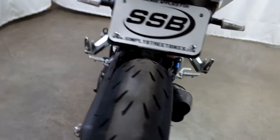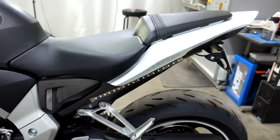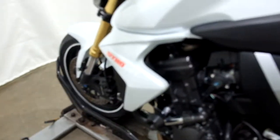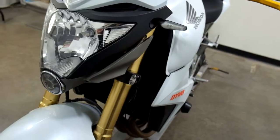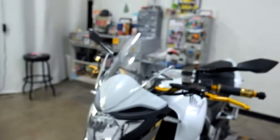Back tire in great shape, plenty of life left in that. And again there are those lights. Frame slider, grips, lever, mirror, and again our clear windscreen.